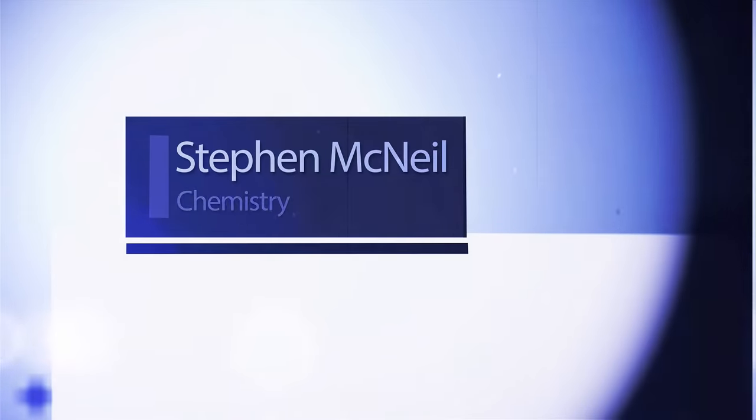Associate Professor Dr. Stephen McNeil at UBC talks about how chemistry research can enhance the student learning experience. There are two main ways we can do that, and we're actually in the process of undertaking some revisions in our first-year chemistry courses here at UBC Okanagan that incorporate both of these ideas.